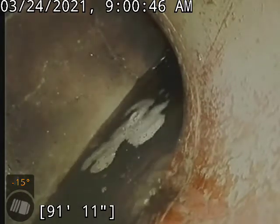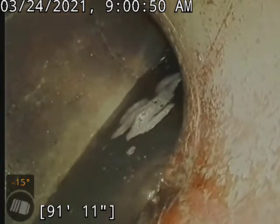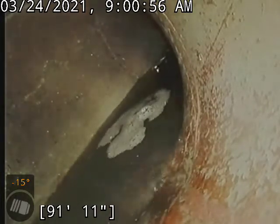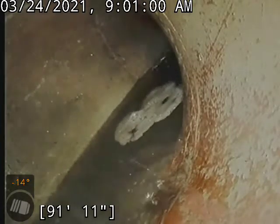Hello, this is Ken with Bull Ridge Plumbing here at 2618 Maxwell Avenue doing a sewer camera inspection in the basement. We are at the city tap here, roughly 92 feet. This is a clay line. We'll go ahead and start backing up.